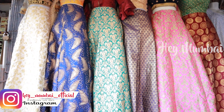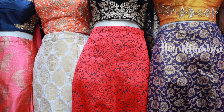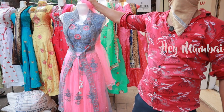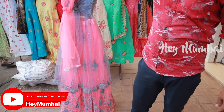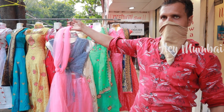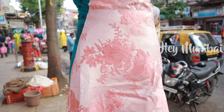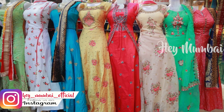If you want, you can customize it or match it with different colors and match it with the dress. I liked it very much. The price of the dress starts from Rs.200.